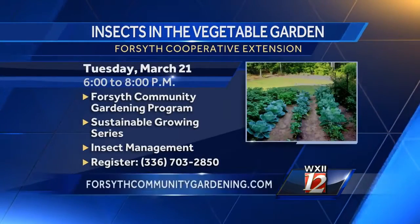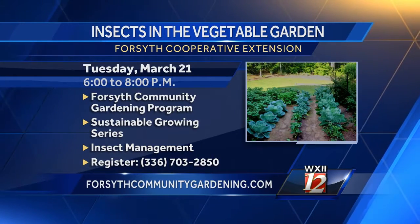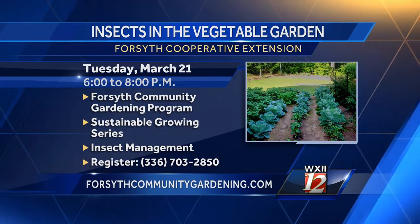For people interested in getting a garden ready and looking for information like this, they can register for this workshop by going to our website at www.ForsytheCommunityGardening.com or calling 336-703-2850.